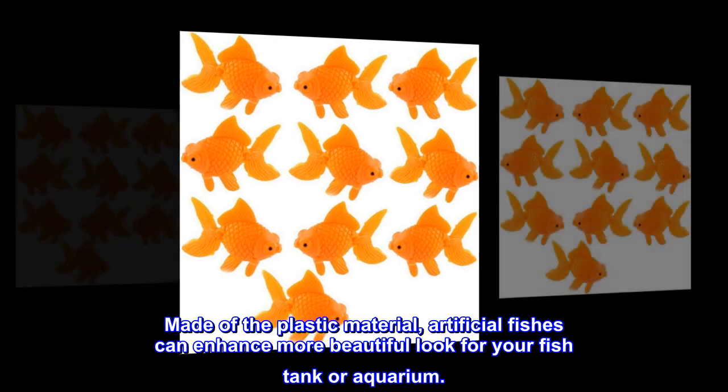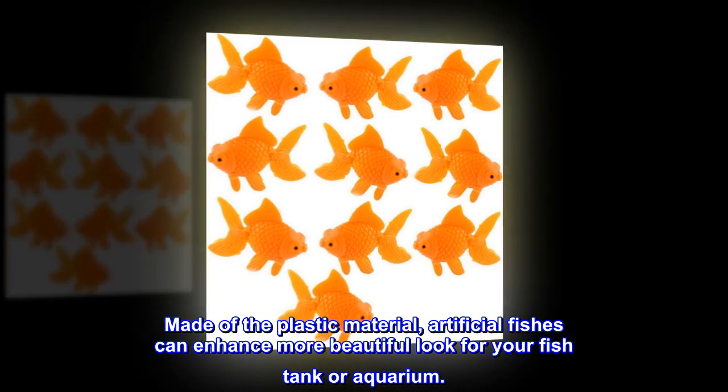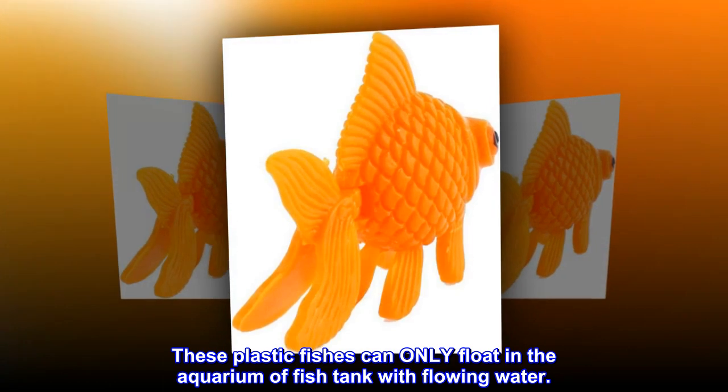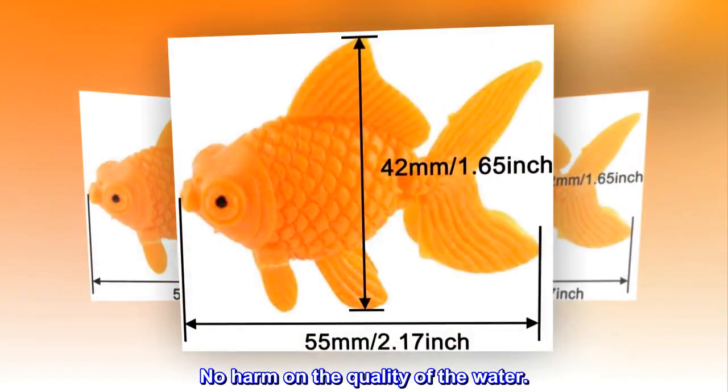Made of plastic material, artificial fishes can enhance a more beautiful look for your fish tank or aquarium. These plastic fishes can only float in the aquarium or fish tank with flowing water. No harm on the quality of the water.